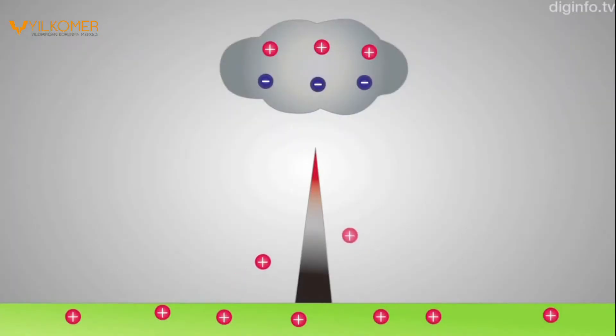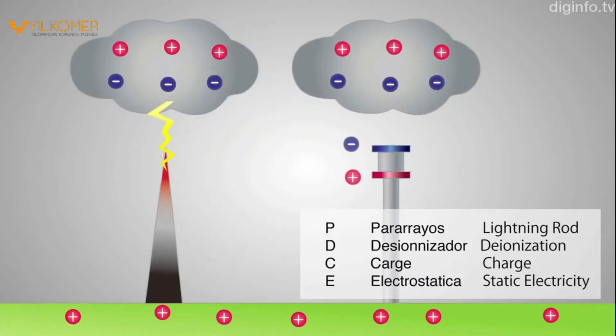Conventional lightning rods attract lightning, but PDCE lightning suppression systems are actually able to prevent lightning strikes.